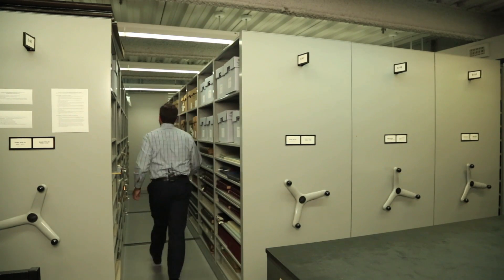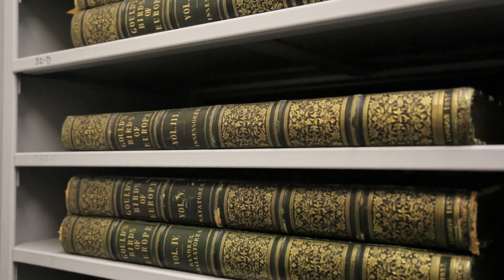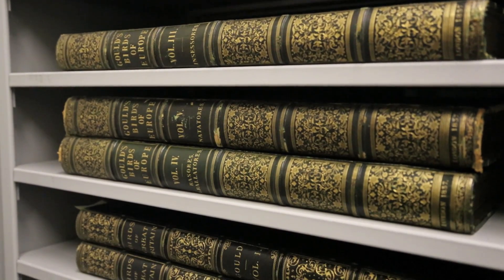Natural Histories came about because we wanted to let people outside of the museum know about the rich rare book collection contained here. Scientific illustration serves many purposes.